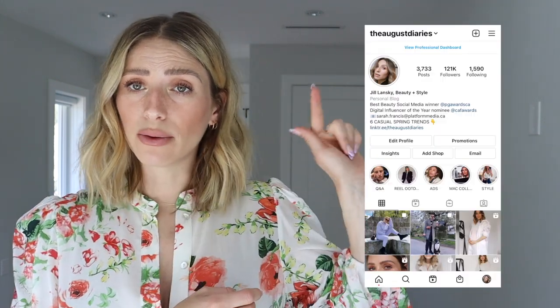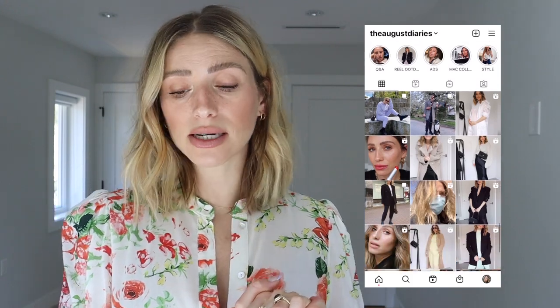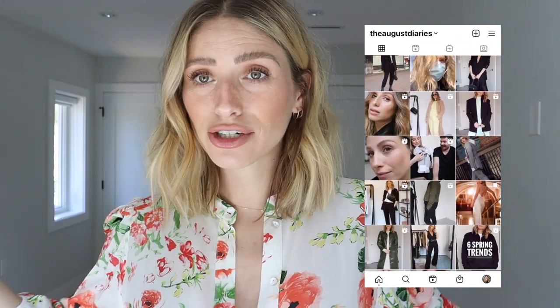I thought I would show you some of my favorite Geox spring and summer styles and pair them with some of my favorite outfits. I've been living in sweatpants for the last nine months, so it's kind of nice to wear something a little bit nicer. Make sure you are subscribed for more videos — I do a ton of beauty and fashion videos and I also started vlogging during the pandemic. I'll put my Instagram right here: it's The August Diaries. Let's jump into it.